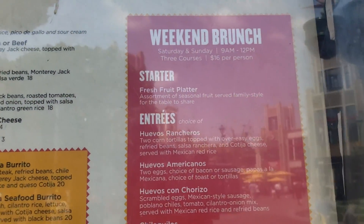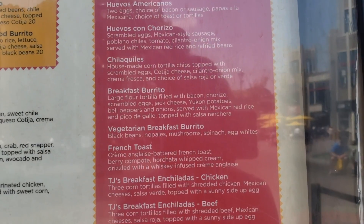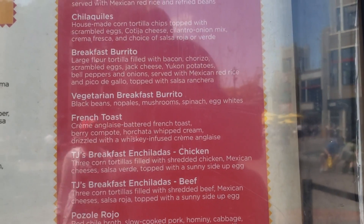They also have a weekend brunch menu — the server told me that the vegetarian breakfast burrito without the egg whites is actually vegan.